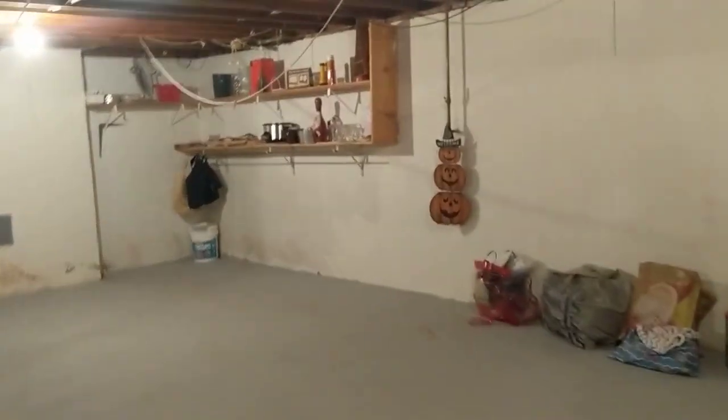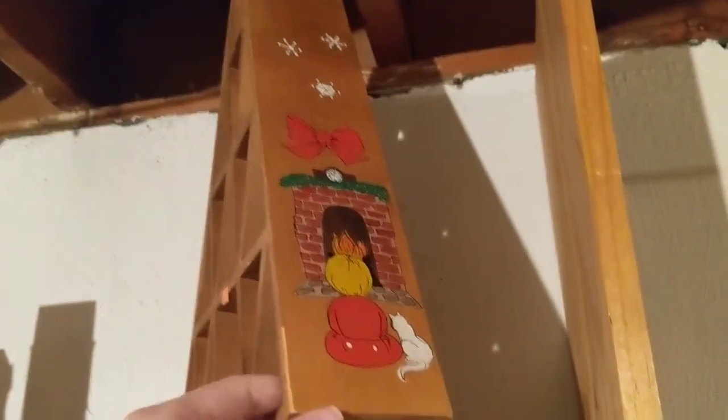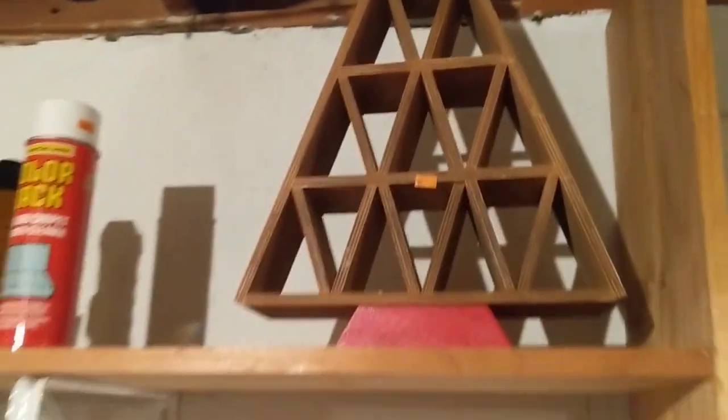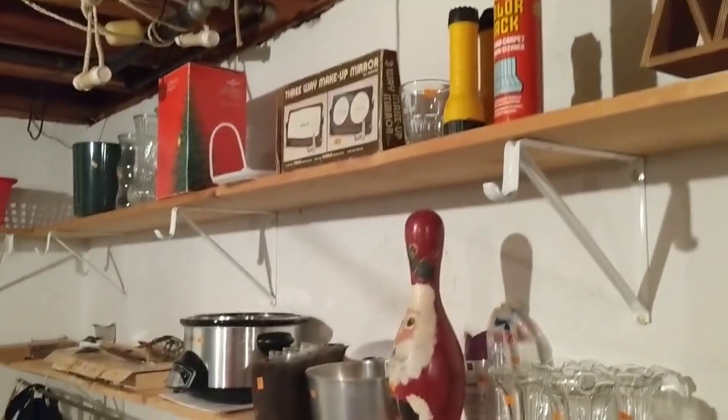Okay, heading downstairs to the basement. Not much down here. There's a little tree over here that's kind of cute — five dollars. You could put trinkets, ornaments, or shiny brights in each one of the branches.